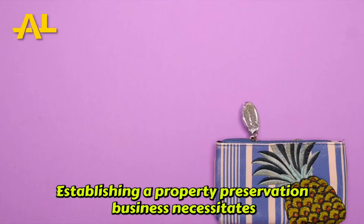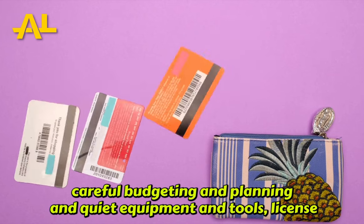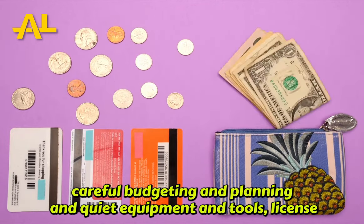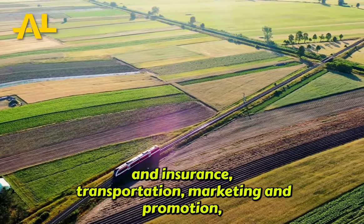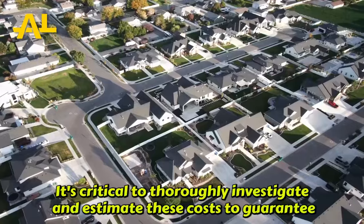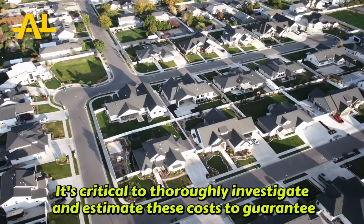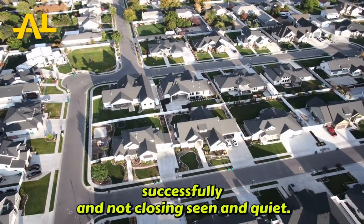In conclusion, establishing a property preservation business necessitates careful budgeting and planning. Equipment and tools, license and insurance, transportation, marketing and promotion, training and education, and miscellaneous fees are all common charges to consider. It's critical to thoroughly investigate and estimate these costs to guarantee you have enough money to start and run your business successfully.